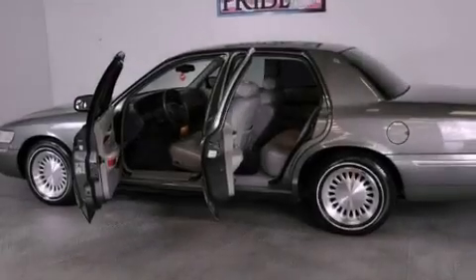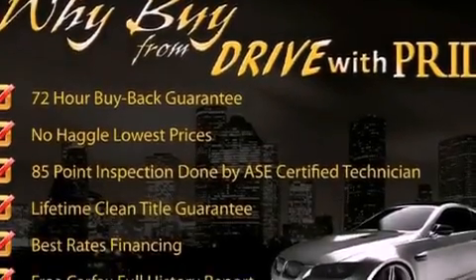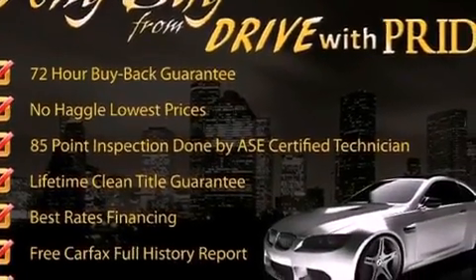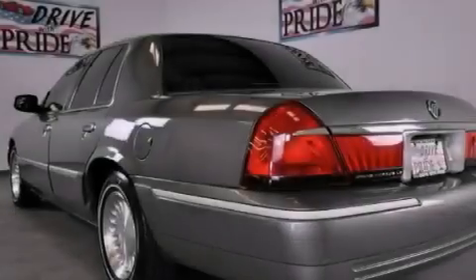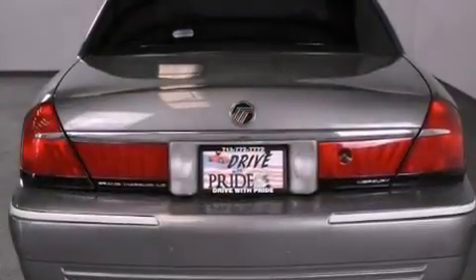Its top features include air conditioning, cruise control, a rear window defroster, the Securilock anti-theft system, tinted glass, side curtain airbags, a keyless entry system, an illuminated entry system, and aluminum wheels.